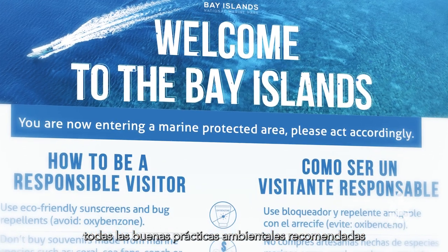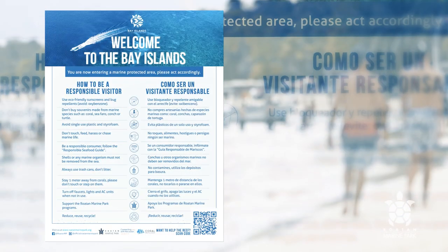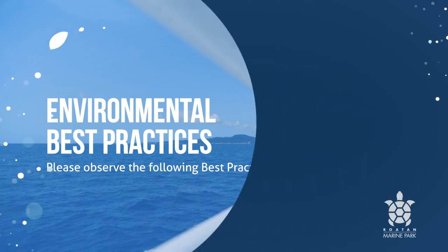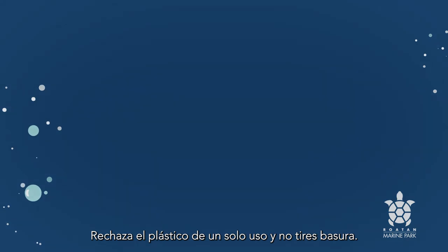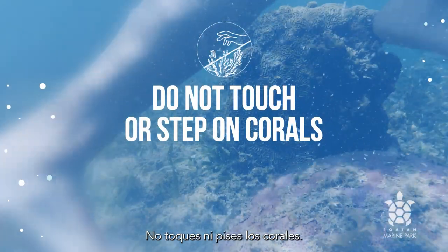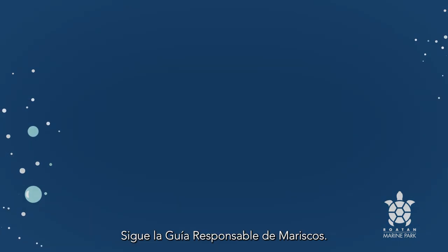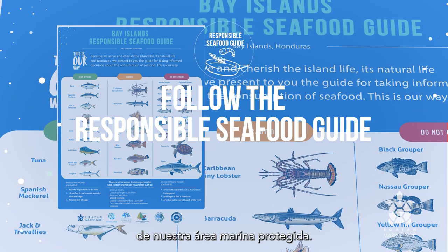By observing all recommended environmental best practices when visiting, you can lessen your footprint and help reduce these impacts. Please observe the following: use reef-safe sunscreen and bug repellents, as regular options contain chemicals harmful to the reef; refuse single-use plastic and do not litter; do not touch or step on corals; do not disturb marine life including turtles and sea stars; do not buy souvenirs made from marine life; and follow the responsible seafood guide. In doing so, you are lending a helping hand to those that work towards the conservation of our marine protected area.